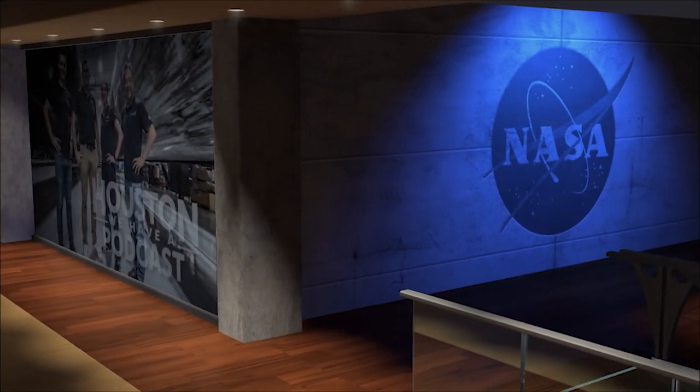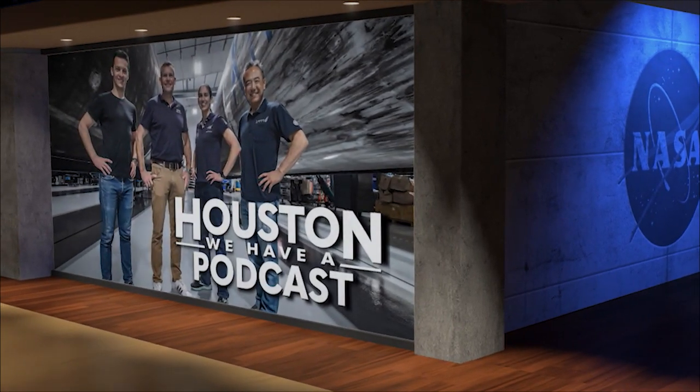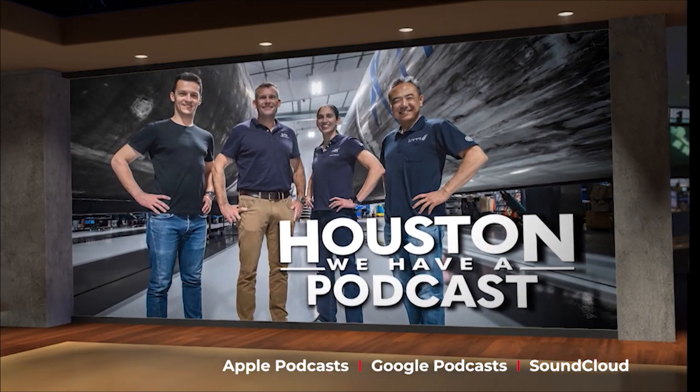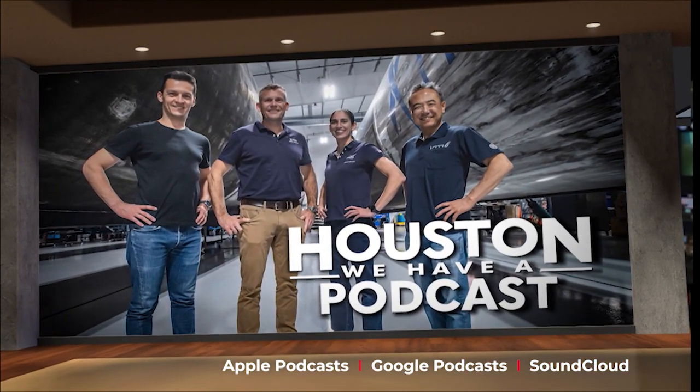Crew-7 is made up of four people: NASA astronaut Jasmine Mogbelli, Danish astronaut Andreas Mogensen, Japanese astronaut Satoshi Furukawa, and Russian cosmonaut Konstantin Borisov — a very international crew. Houston We Have a Podcast has a brand new episode out right now with an exclusive interview with each crew member, so check it out and get to know them just a little bit better.